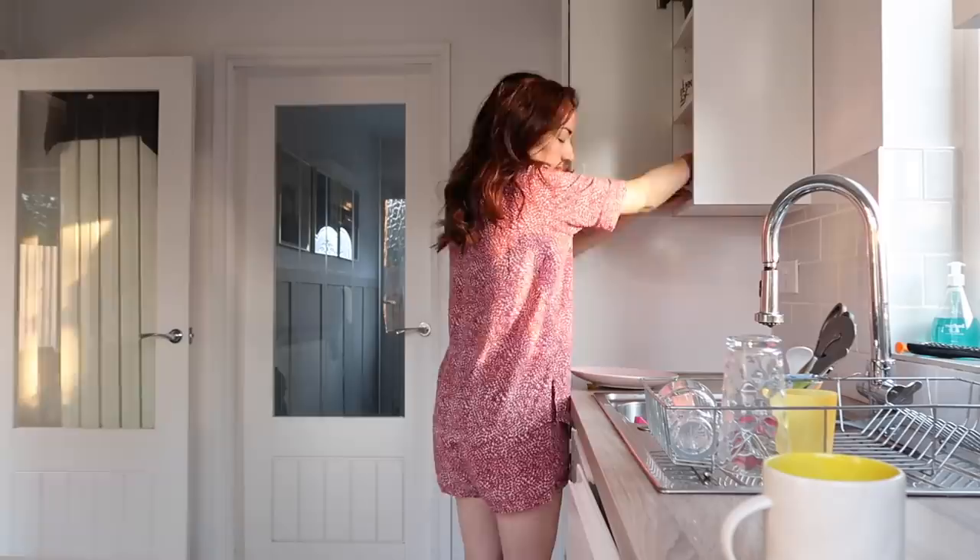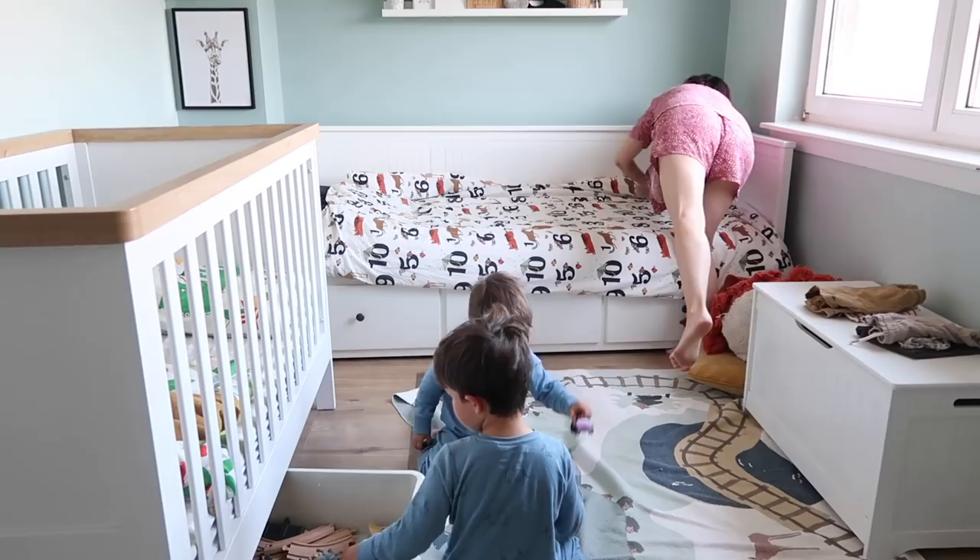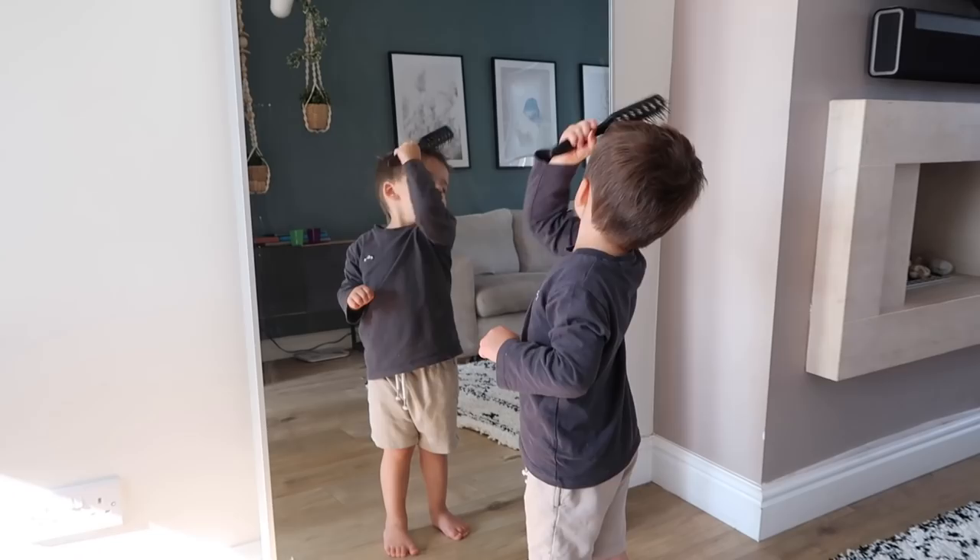Hi everyone, welcome back to my channel. Today I'm going to be sharing my organized mum morning routine. I have two young kids at nursery and organization is key in getting us up, ready and out the door smoothly in the morning. This isn't every morning for us and some mornings do look a lot crazier than this, but when I do all of these things I'll always have a better day.